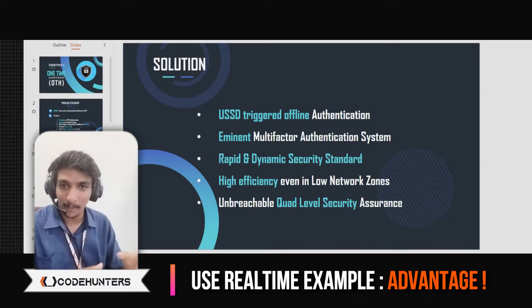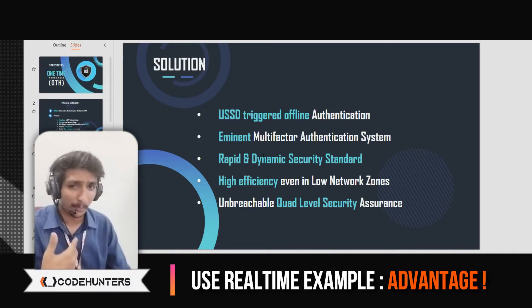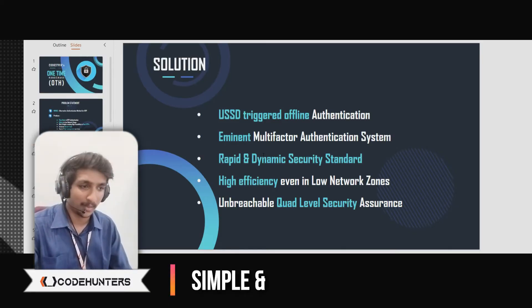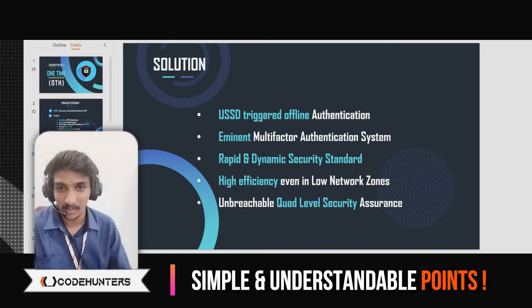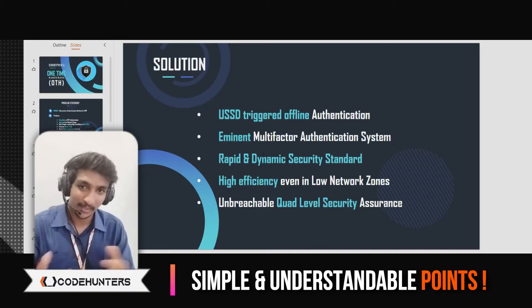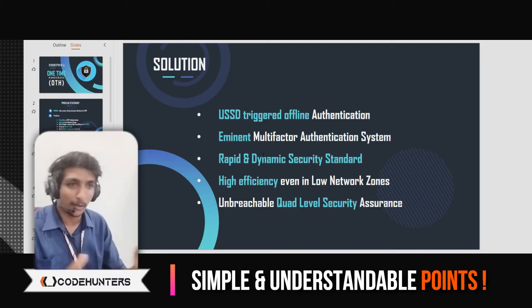The way it works: go to our website, put your details and click verify — you will get a USSD code. Just dial that code from your phone and you are automatically logged in. The solution points are specific: eminent multi-factor authentication system, rapid and dynamic security standard, high efficiency in low network zones, and unbreachable quad-level security. Why unbreachable? Because when it comes to AES and DES, the layer of security ranges from 4 to 8. We built up to 16 layers of security because it is a custom algorithm. The points should be so specific that they are immediately understandable.